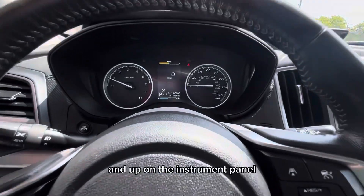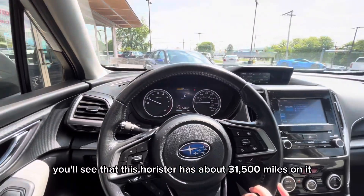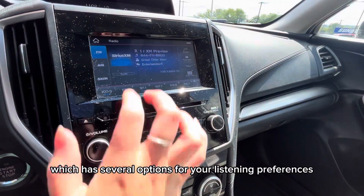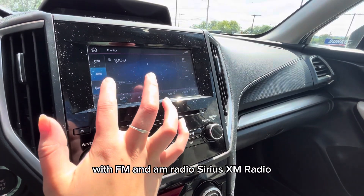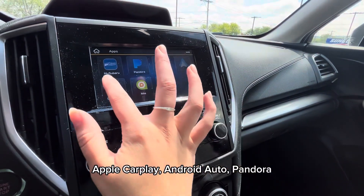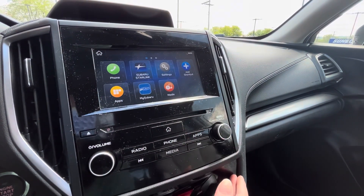Up on the instrument panel you'll see that this Forester has about 31,500 miles on it. To the right is your stereo, which has several options for your listening preferences, with FM and AM radio, Sirius XM radio, Apple CarPlay, Android Auto, and Pandora.